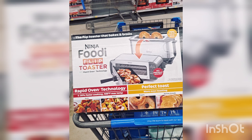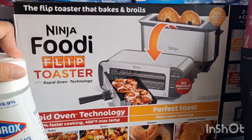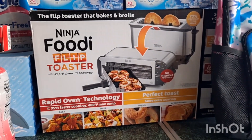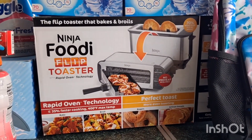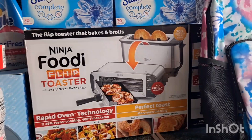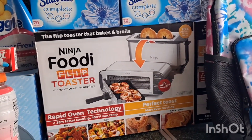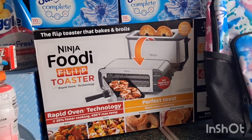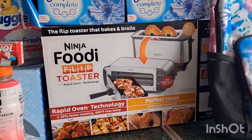Then I checked the clearance aisle and I found a Ninja Foodi Flip Toaster on clearance for only $24 — the regular price is $89! There were two available in the store and I grabbed one. I asked another shopper if she wanted the other one because of the price, and yes, she took it. I'm so happy she was able to score on this cheap toaster too. Here's the barcode — maybe your store also has this on clearance.